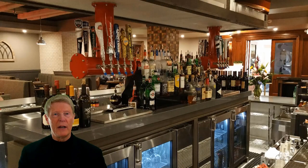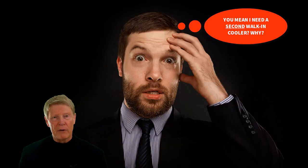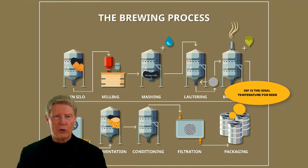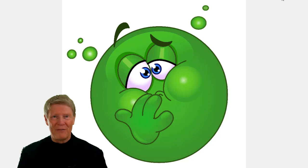Given all of the above, why would anyone want to consider anything but a glycol system? However, not every bar, restaurant, or hotel can accommodate a dedicated walk-in cooler — a crucial component of any draft beer system. The dedicated walk-in cooler assures the delicate temperature of the draft beer is maintained, as discussed in an earlier video.